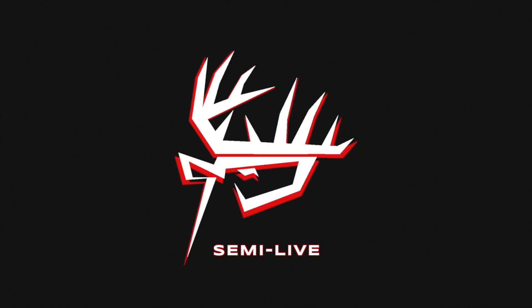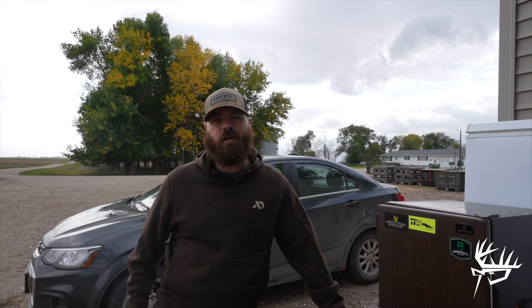Hey guys, welcome back to the channel. Just wanted to give you a heads up — First Light is going to be having a Whitetail Week this coming week, October 2nd through the 8th, so make sure you head over to FirstLight.com and check that out. They're going to be running some good deals, a lot of sales, up to 40% off a lot of the Whitetail gear that we live in most of the year.